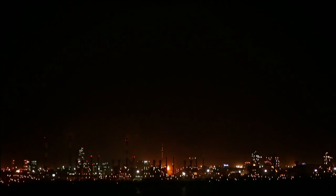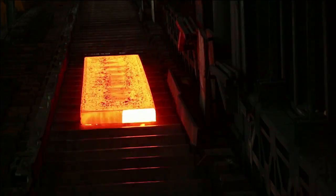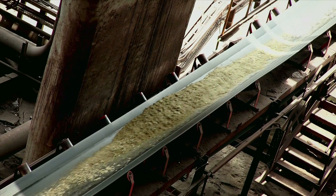Being a part of the prestigious JSW Group, which has world-class manufacturing facilities, we have access to high-quality glassy slag, which is produced in blast furnaces using high-grade limestone.